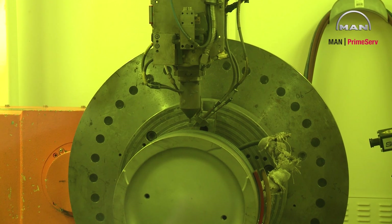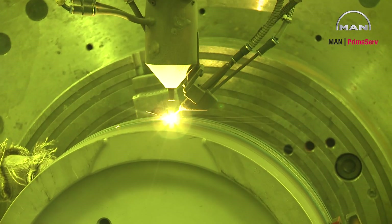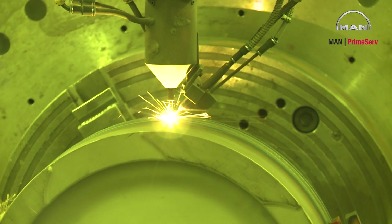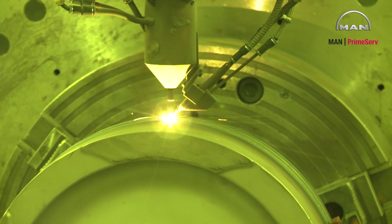Laser welding — a new process with low distortion, precise disposition of material, friendly to environment and operator. Usable for a variety of applications where local repair is the only solution.